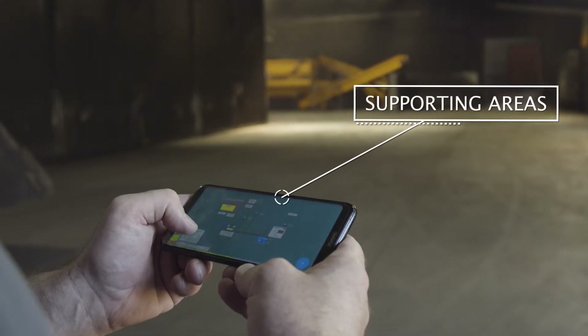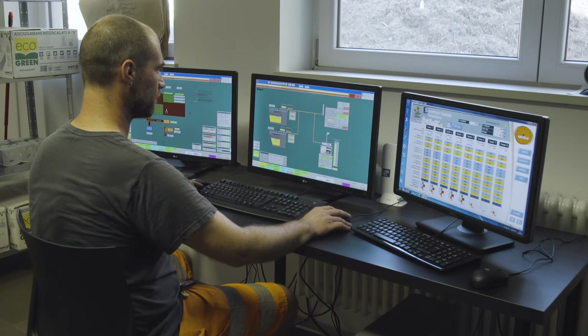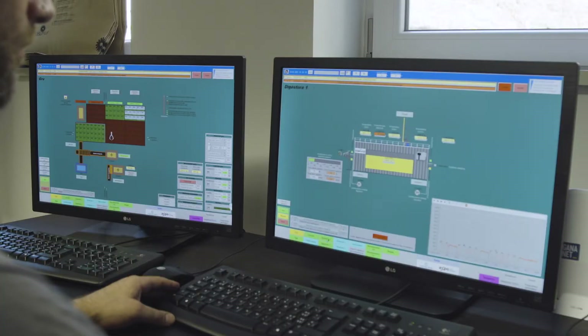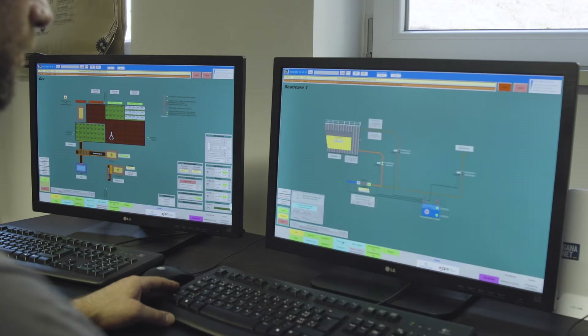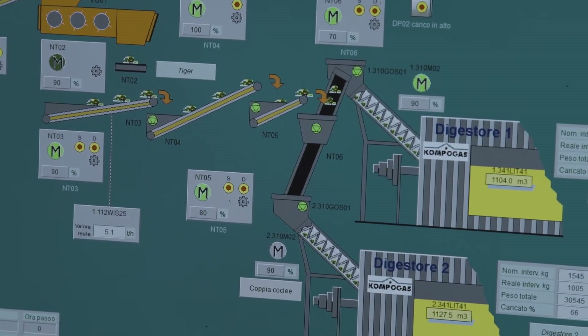All the processes described are constantly monitored and managed by an IT system. All phases are under control, starting from the pre-treatment, the management of the pit sections, the anaerobic digestion, the mixing before aerobic digestion, the mixing of digestate, and the aerobic composting phase — both the active composting and curing phases.